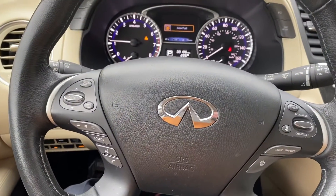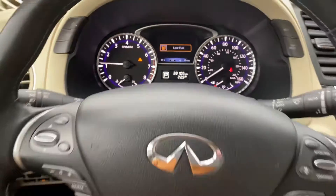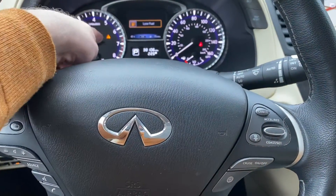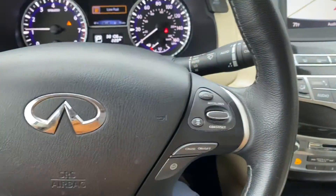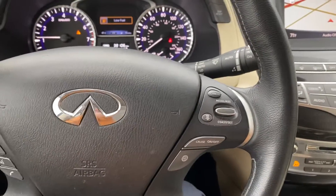Our mileage on the car is 38,106. We have a little alert here — just need to put some gas in the car. Every car we sell will leave the dealership with a full tank of gas.